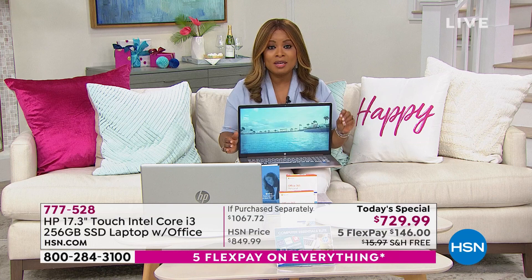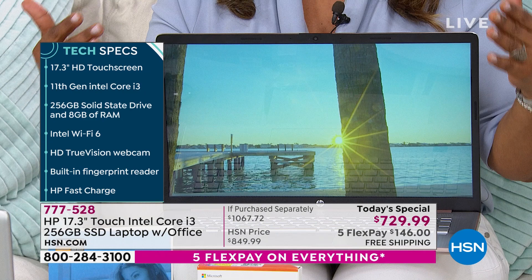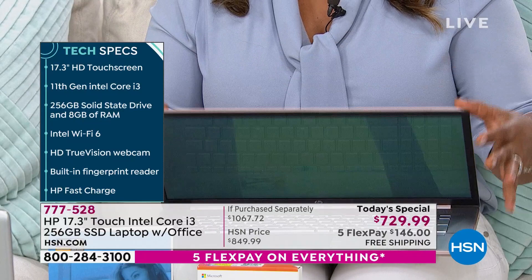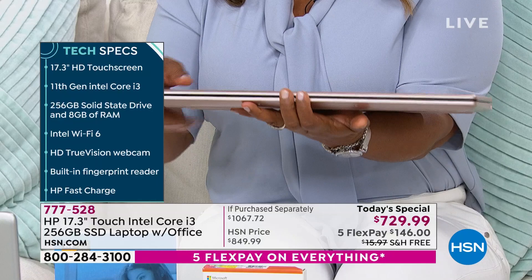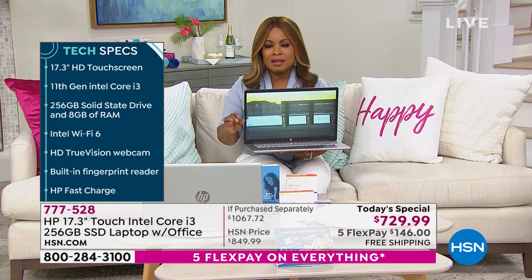It is a 17.3-inch screen, which means it is a true desktop replacement. It is the thinnest 17-inch we've ever brought to you. Look at how super thin this is. It only weighs about 4.8 pounds — less than five pounds. So even if you are taking this to the office or to the classroom, you will love it. The battery life on this is 11 hours and 15 minutes.